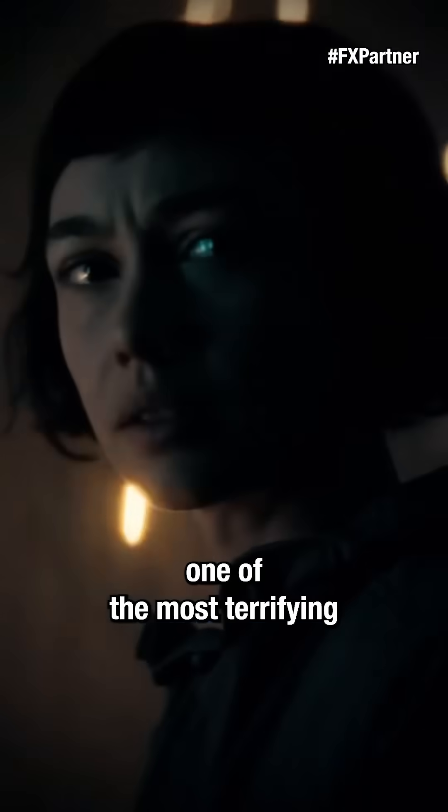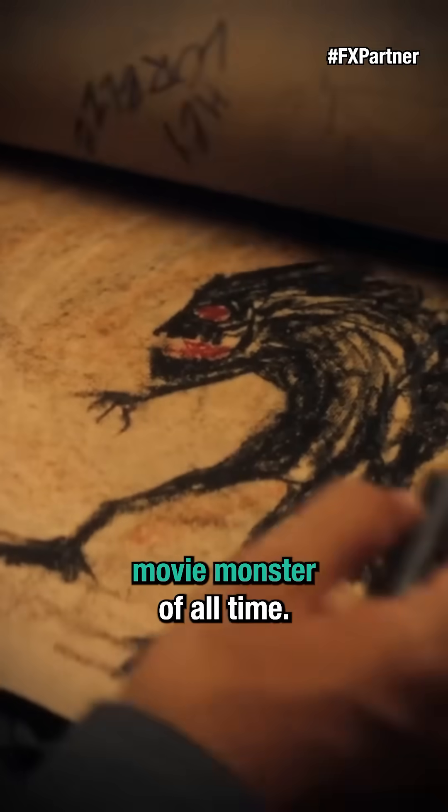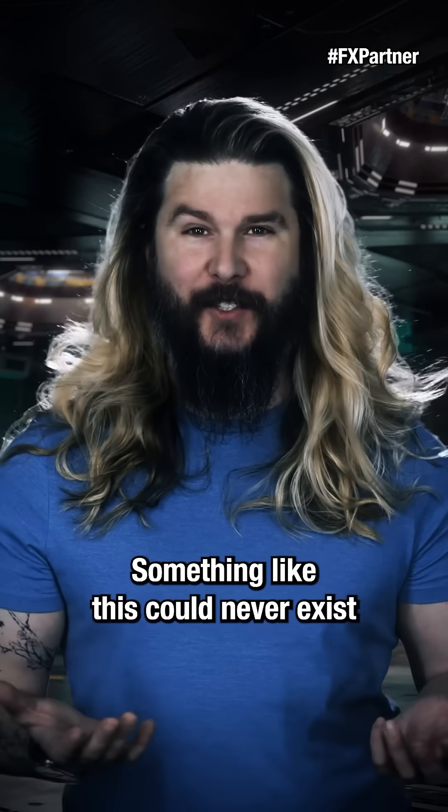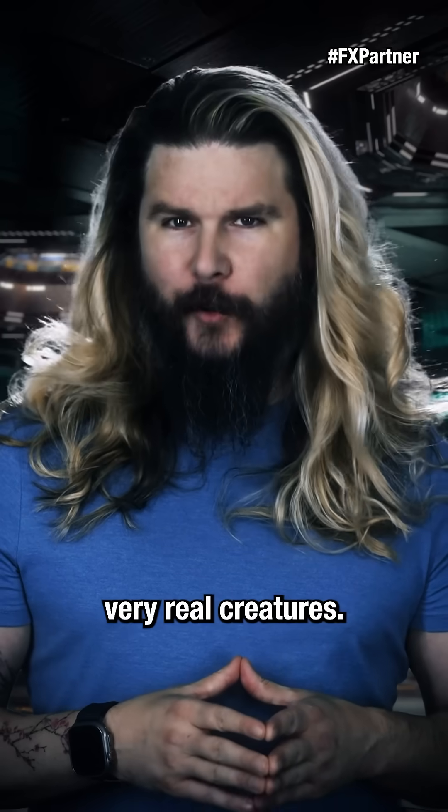The Xenomorph is one of the most terrifying and arguably the most iconic movie monster of all time. Something like this could never exist in the real world, right? Wrong. I'm here to tell you that these aliens are based on very real creatures.